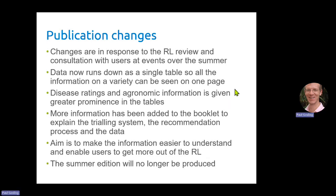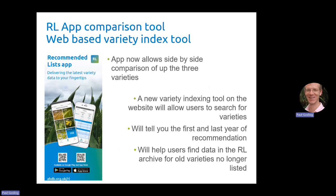A couple of changes we've made outside of the RL booklet are the app and a new web-based variety index tool. You told us you wanted to be able to compare varieties side by side on the app, so we've done that. You can compare up to three varieties, and that has been rolled out to users who already have the app. If you don't have the app it's well worth downloading — it has all the information contained in the recommended list and it works offline so you can use it even when you don't have a signal.